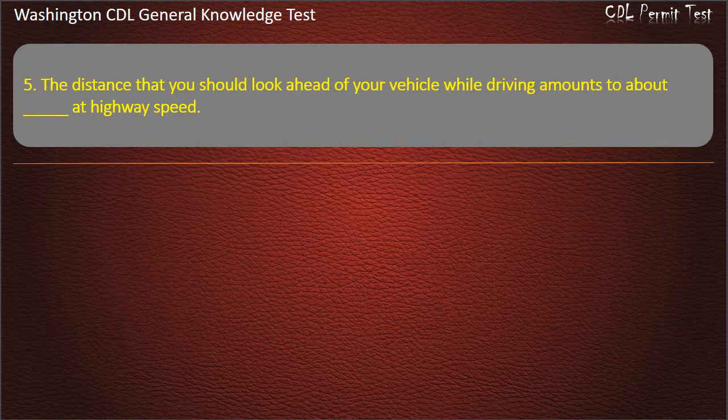Question 5. The distance that you should look ahead of your vehicle while driving at highway speed: 1 mile; 25 feet; 1/4 mile. Answer: 1/4 mile.